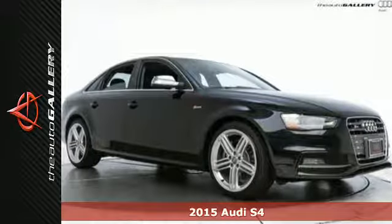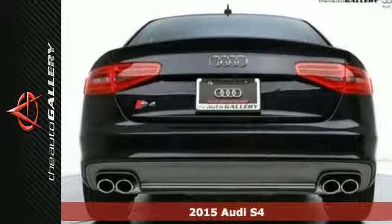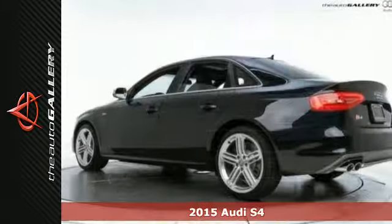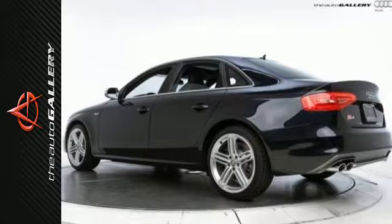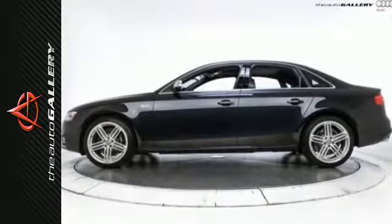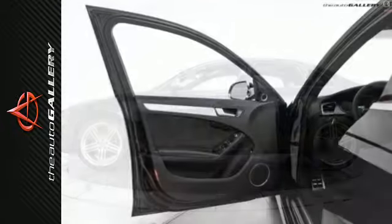Here's a 2015 Audi S4. This impeccably engineered sports sedan is powered by a supercharged 3.0L TFSI V6 engine and comes equipped with LED daytime running lights, rain sensing wipers, and headlight cleaners for a clear view ahead.